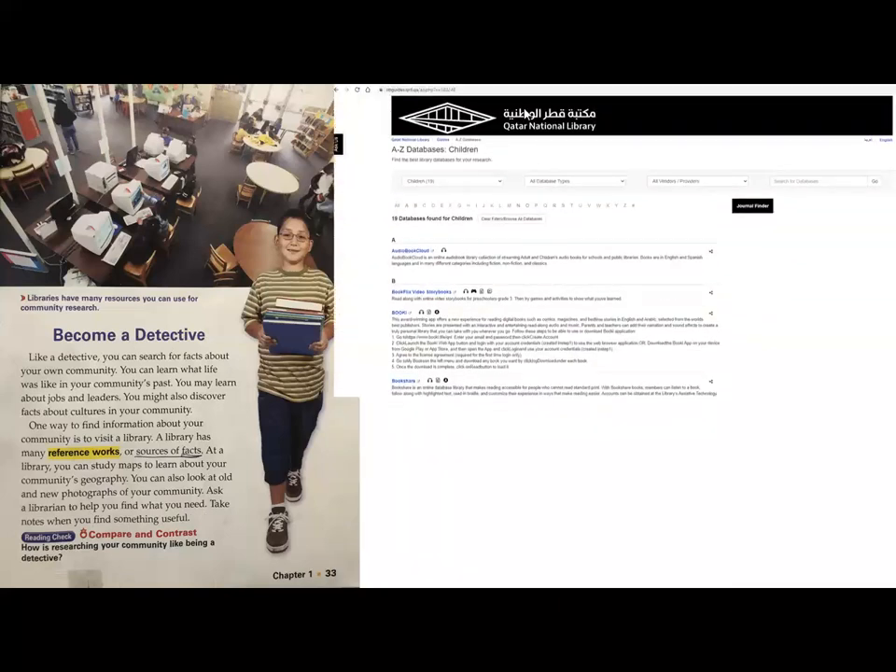I'm going to add a link in today's e-post and e-learning. This link takes you to the online resources you can access, all provided by Qatar National Library — huge data, lots of things for you to explore. If you do not have a membership, I highly recommend you take your ID cards and get a membership card. It's a wonderful place to visit every now and then.